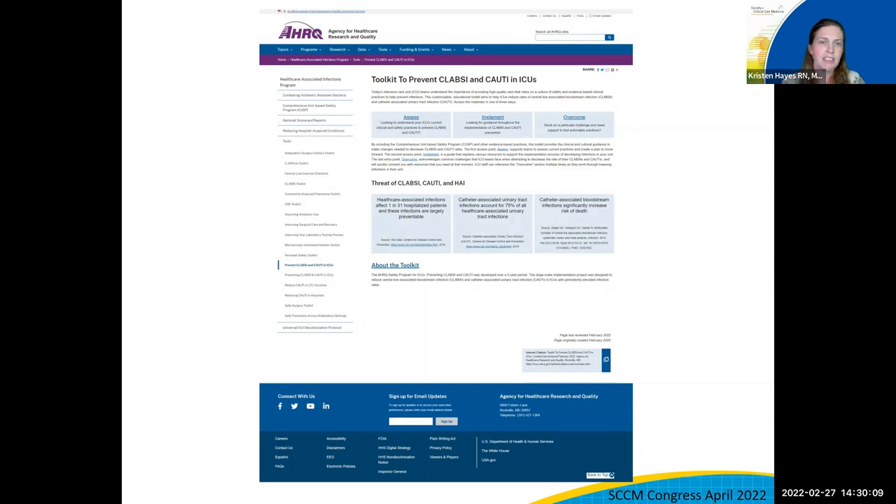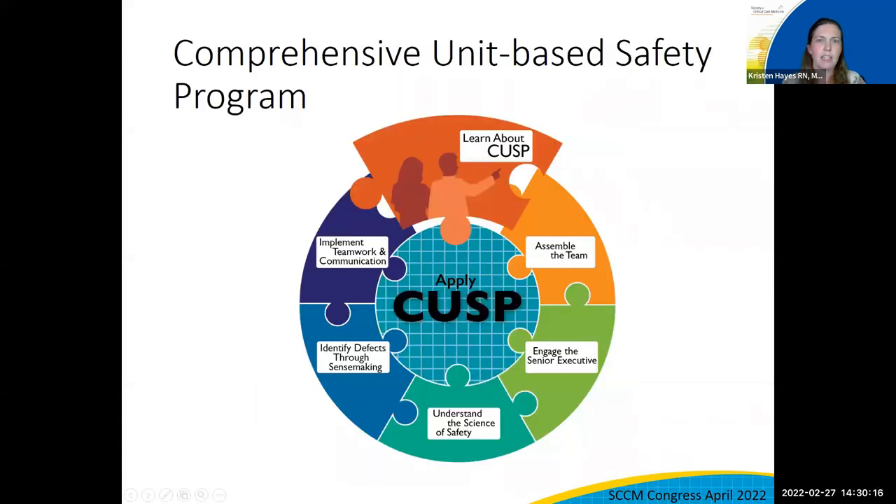Now I'd like to turn to Will, Kathleen, and Pat to ask a few questions about the toolkit. Pat or Kathleen, how does this toolkit incorporate evidence-based guidelines into the various tools inside this larger toolkit? I'd like to answer that question, and I'm going to start by talking about the CUSP portion of the toolkit.